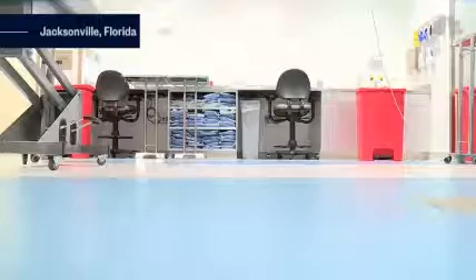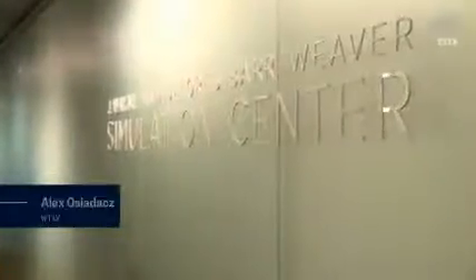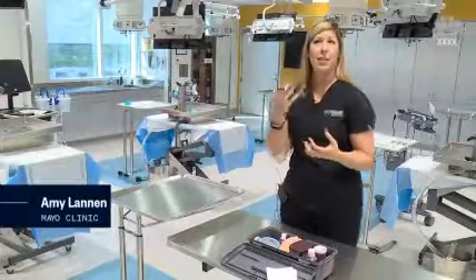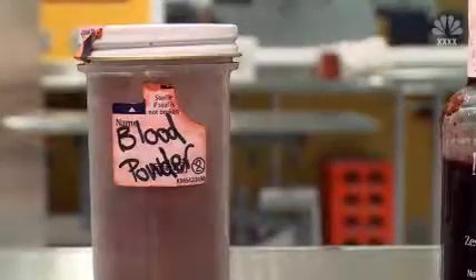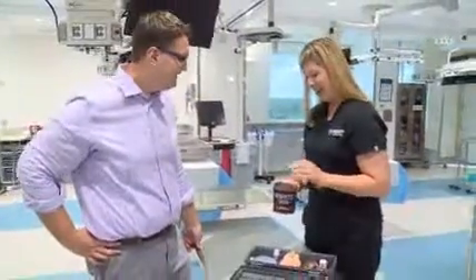Stage blood and a rubber hand — not exactly a common sight in a sterile medical room. But these are just some of the tools of the trade for Mayo Clinic's Amy Lannan. If you walk up to somebody and you see a giant bleeding wound on their face, you're going to react a lot differently to that person than if you just walk up and they're smiling. She's self-trained in moulage, the practice of crafting fake wounds for medical training.